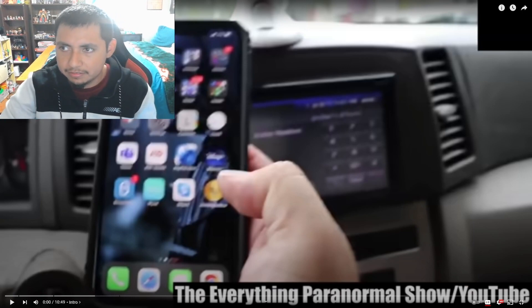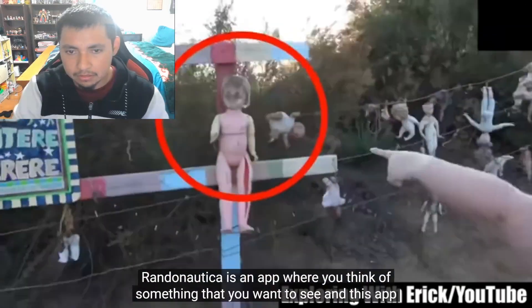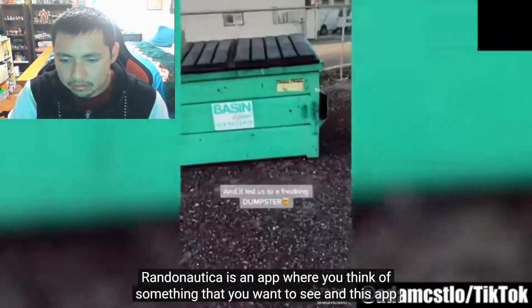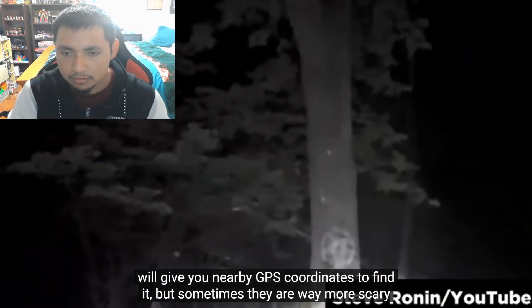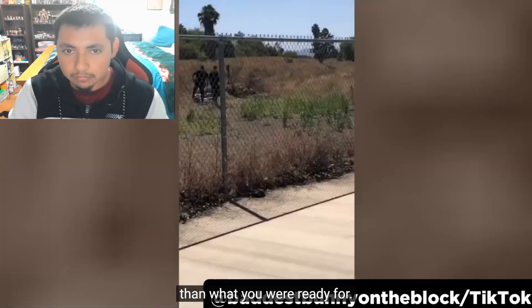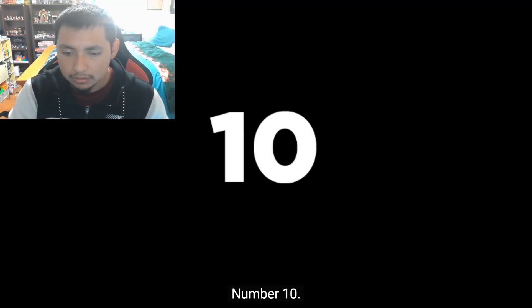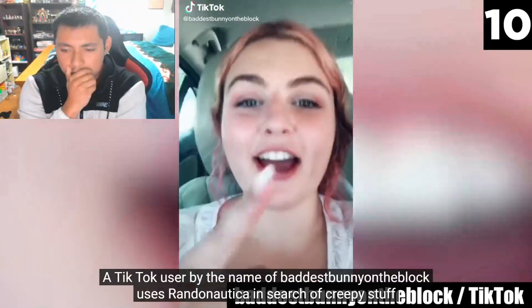Alright, we'll play the video. Randonautica is an app where you think of something that you want to see, and this app will give you nearby GPS coordinates to find it. But sometimes they are way more scary than what you were ready for. Number 10: a TikTok user by the name of Baddest Bunny on the Block uses Randonautica in search of creepy stuff with a story to tell.